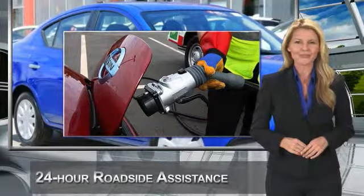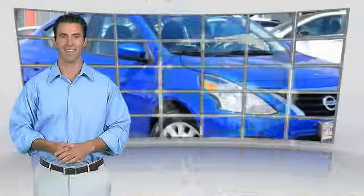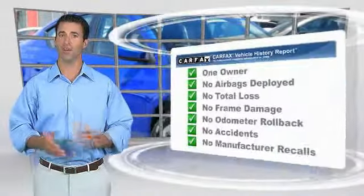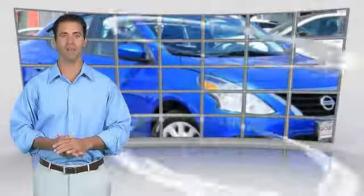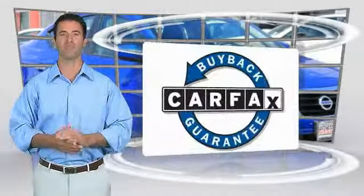See your Nissan dealer to find the certified pre-owned vehicle that's right for you. This is a one-owner vehicle with the Carfax Vehicle History Report. Be sure to find a complimentary copy of this report online or contact the dealership. This vehicle qualifies for the Carfax Buyback Guarantee.